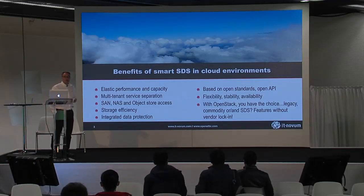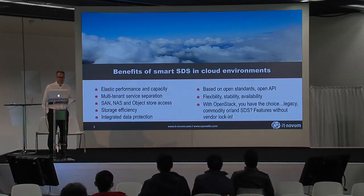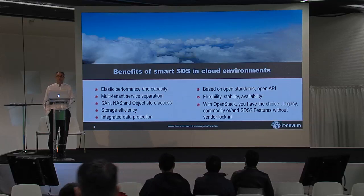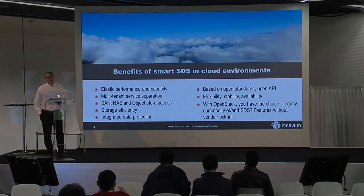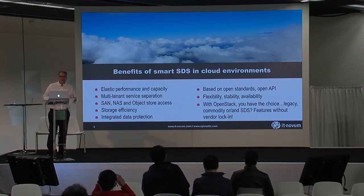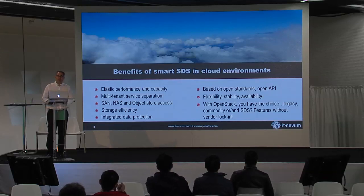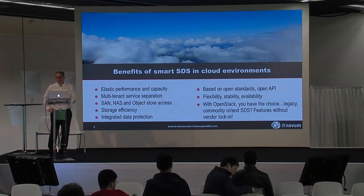One of the things I'm going to tell you about is open source, and the other is software-defined storage. Of course you want to use a smart software-defined storage when you're building your own cloud. There are a lot of reasons for that — you want to have elastic performance and scalability, which is way easier with an SDS approach. You also want multi-tenant service operations and the ability to combine a lot of your storage approaches into one unified system.